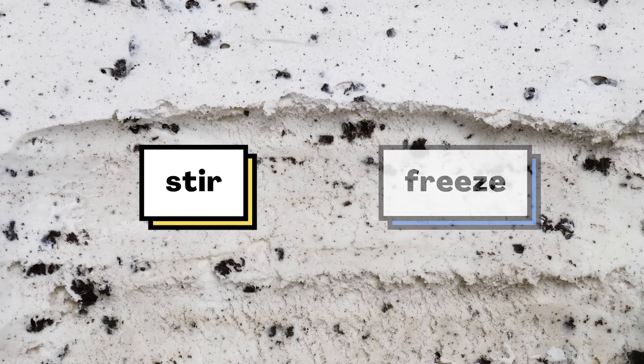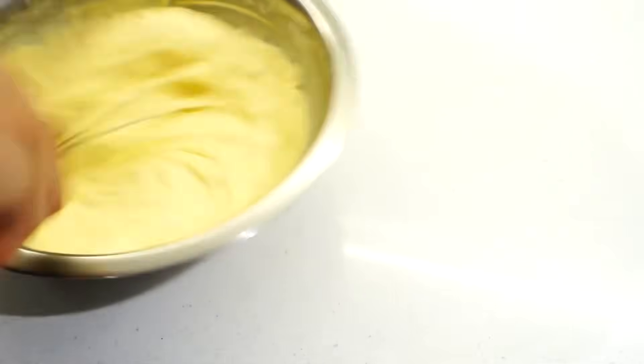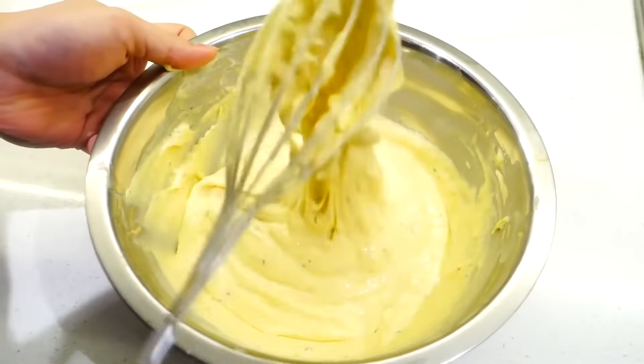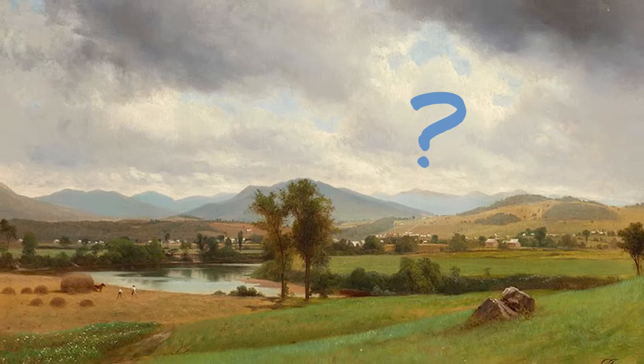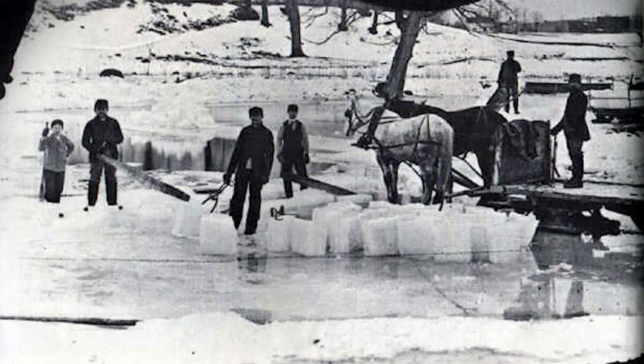Stirring — no problem. People can stir ice cream mix without electricity. Sure, your arm might get tired, but you could definitely do it. But then there's freezing. How did people freeze things without electricity? Well, they used ice. One of the ways people got ice back then was to cut it from frozen lakes and rivers during the winter. And to keep the ice frozen, they had to store it in one of these.